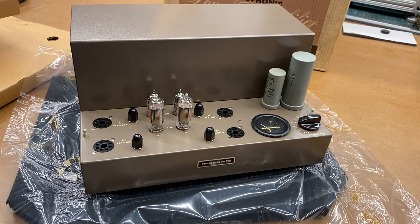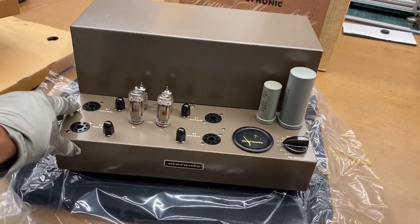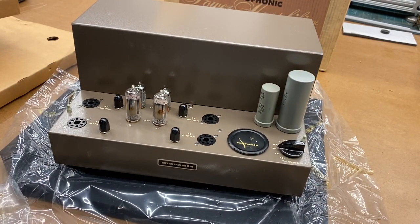So that's pretty much it. Thanks for watching. This is SkyFi Audio, bringing you an unboxing of the Marantz Model 8B. You can visit this piece on our website at skyfiaudio.com. Thanks for watching.